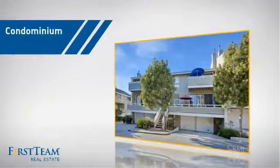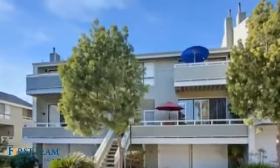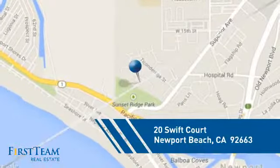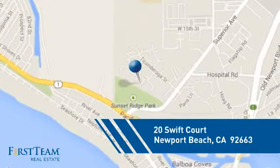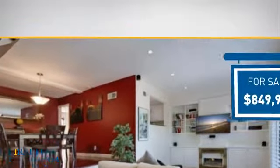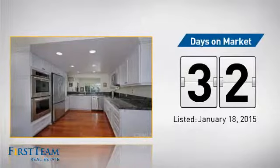This condominium is a great choice for those who want the privacy and easy maintenance of condo living, and it's located in this area. Currently listed at just over $800,000, it's been on the market since January.